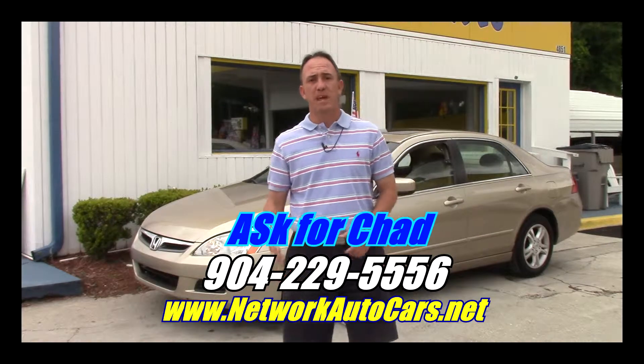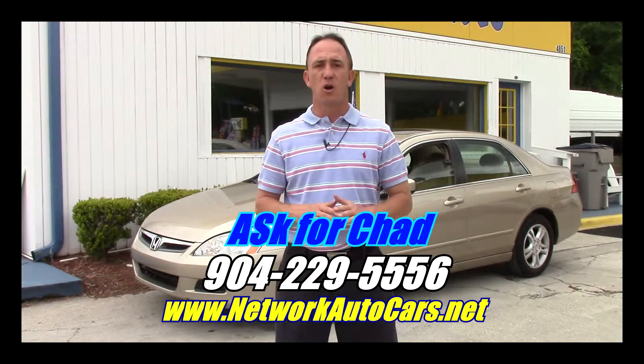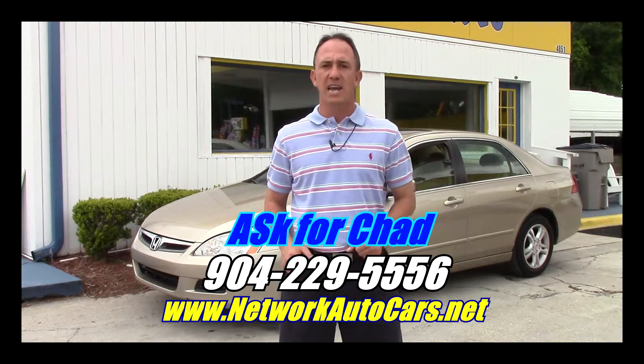Hey guys, this is Chad at Network Auto Sales. I've got a beautiful Honda I want to show you. This one's a 2007 EX. It's loaded to the gills. Beautiful car. Come check it out.